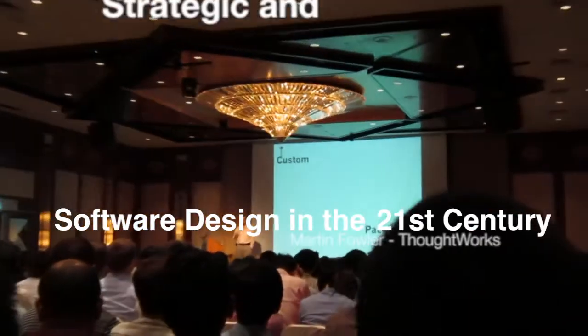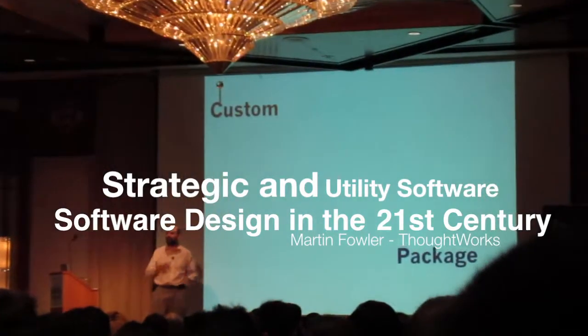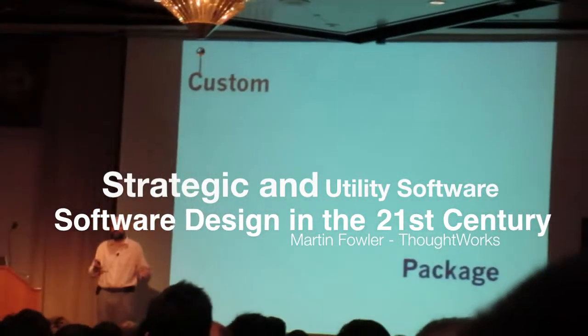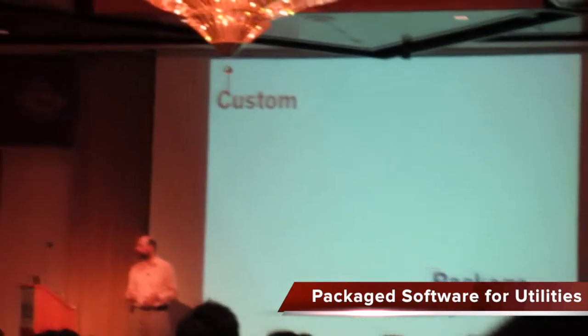Package software is fine for utility projects because having the same thing as somebody else is great. You're looking only at cost, and often the best way to get low cost is to use package software.